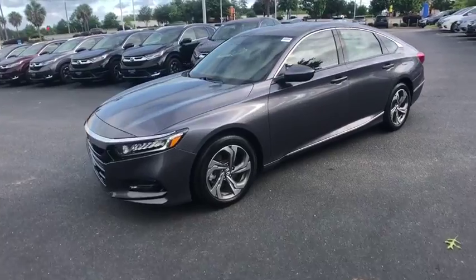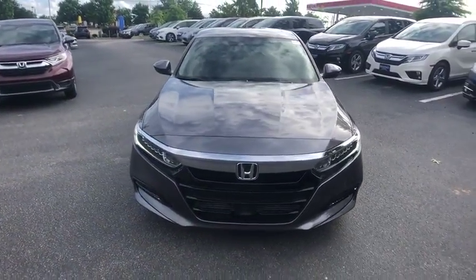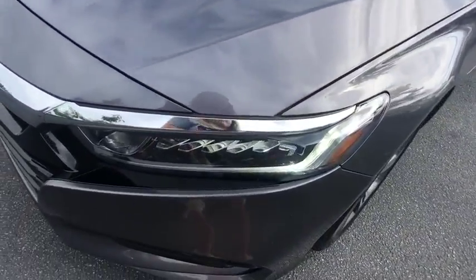Security system, power windows, rear window defroster, trip computer, heated front seats, electronic stability control, remote keyless entry, power moonroof.